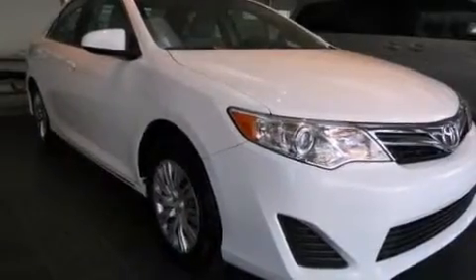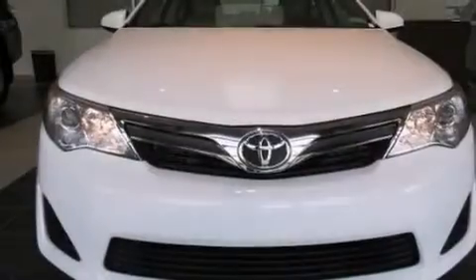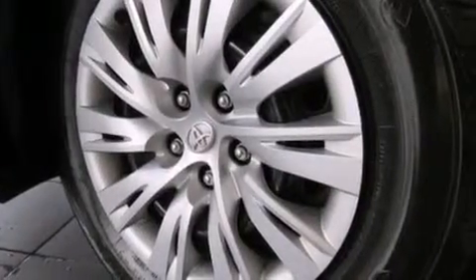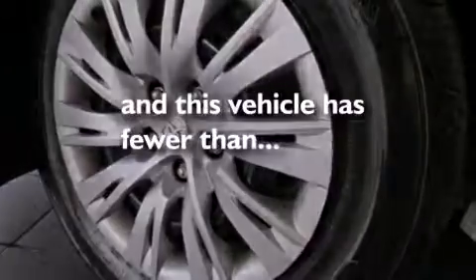Side impact airbags, latch-ready child seat anchors, air conditioning, rear seat child-proof door locks, a pass-through rear seat, and this vehicle has less than 34,000 miles.